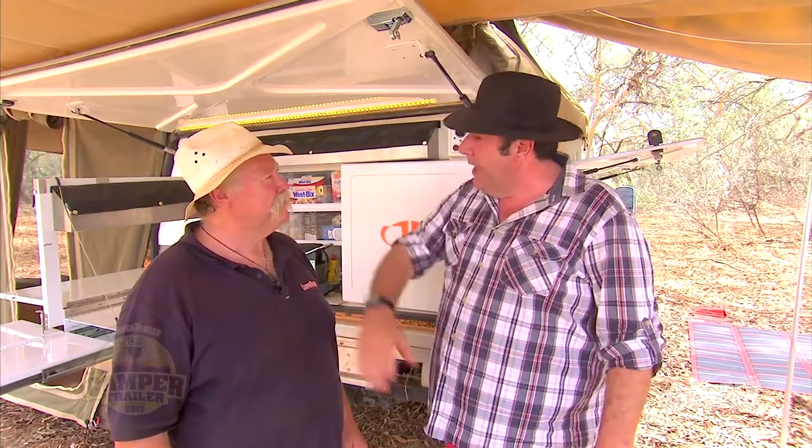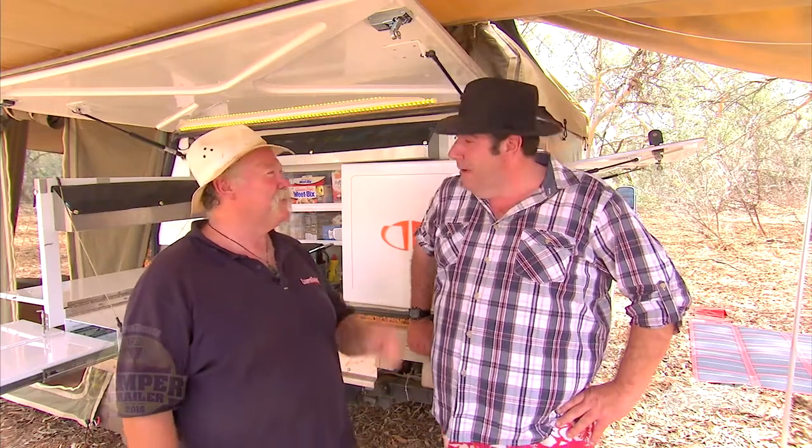This is a completely different camper trailer than the one we looked at last year. It certainly is, which is great. The evolution of a product is great to see.